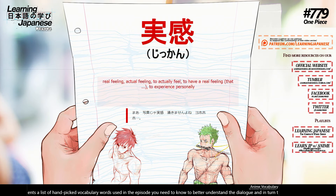実感 (jikkan) — real feeling, actual feeling, to actually feel, to have a real feeling, to experience personally.